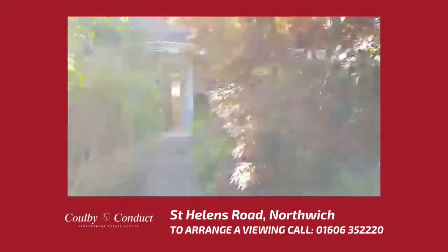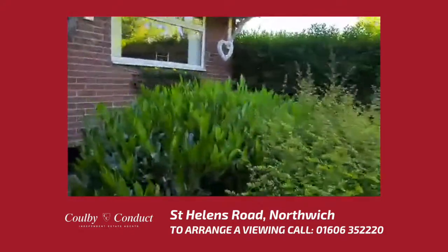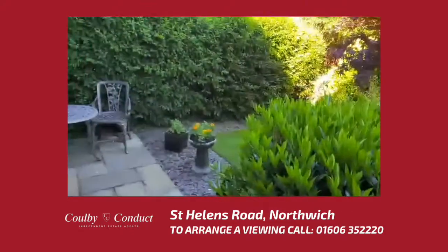Welcome to 17 St Helens Road, this three bedroom end terraced property situated in the heart of Northwich, and as we can see it has a delightful front garden to enjoy.